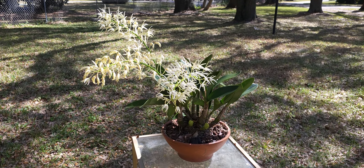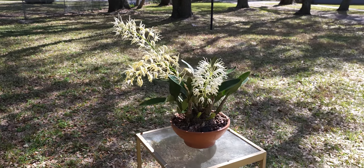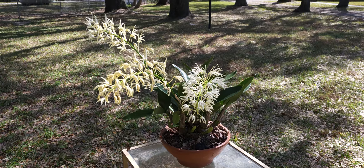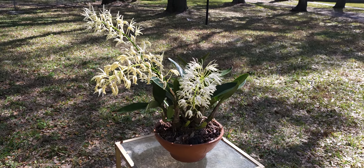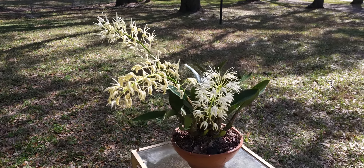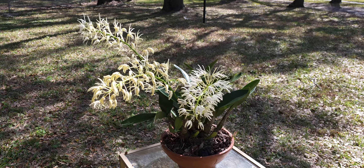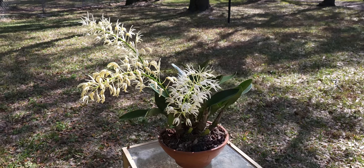Hey everybody, welcome back, this is Don the orchid guy. Today we are going to show you another one of my favorites from Australia. This one they often call the Australian rock lily; some of the Aussies call it the king orchid. But this is Dendrobium speciosum, found throughout Australia on mostly the eastern coast, from the northeastern coast all the way down through the south around Sydney. There are about nine naturally occurring varieties, and this is one of them.